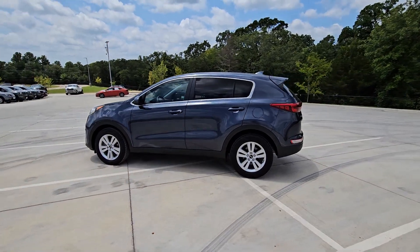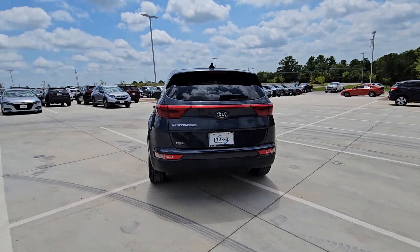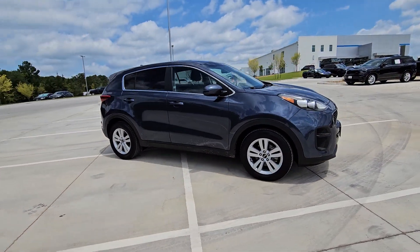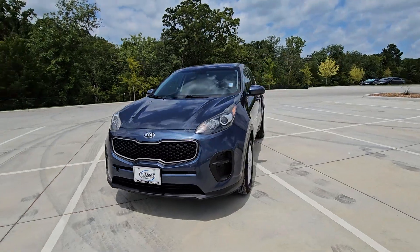Get acquainted with the 2018 Kia Sportage. This vehicle is an outstanding buy with fewer than 90,000 miles on the odometer. Whether you're running errands or embarking on a family road trip, this sleek, can-do Sportage brings convenience, comfort, and confidence along for the ride.